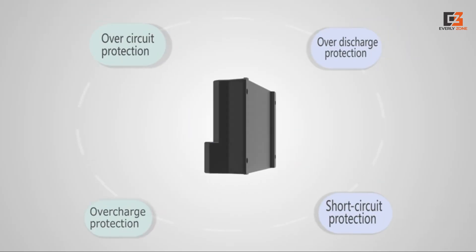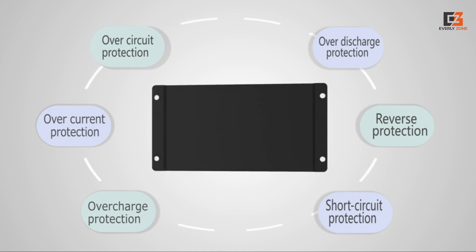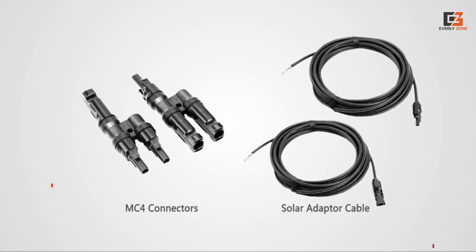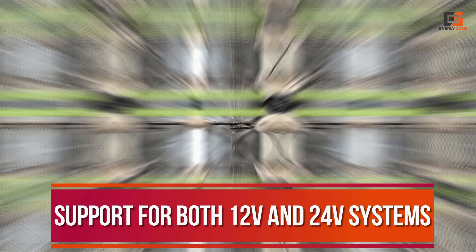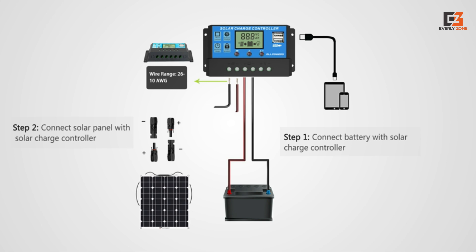You also get a decent maximum current rating of 20 Ampere. To make sure you can use this solar charge controller with almost any solar panel of your choice, All Powers has support for both 12V and 24V systems, and it offers a pretty good warranty period of 1.5 years.